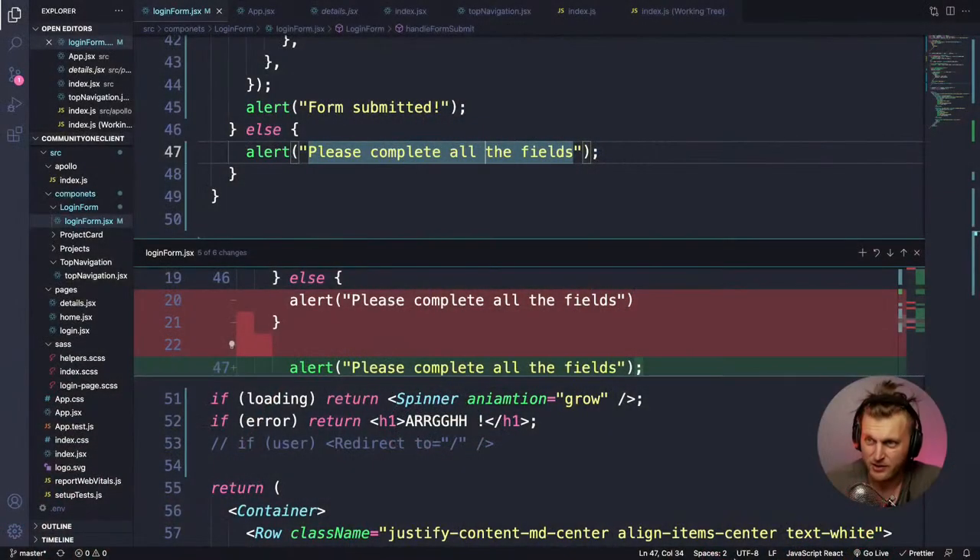We need to save our user in context so that user is available across all the different parts of the app. We'll set up a UserContext. I'll create a context folder in source and a new file called 'userContext' — you can have more than one context. Don't try to stick all your global state in one context.